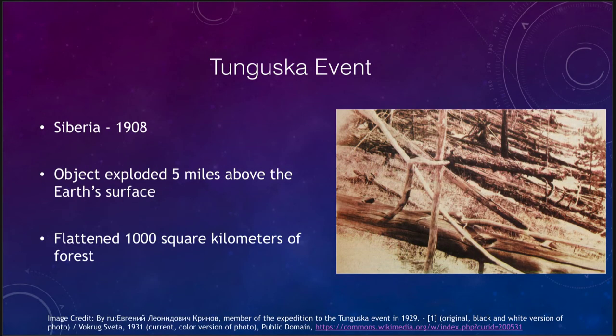One well-known impact is the Tunguska event that occurred in Siberia in 1908. In this case the object exploded high in the atmosphere, five miles above the Earth's surface, and flattened an area of a thousand square kilometers of forest. We can see the image of all these trees lying down, all radiating away from the central portion where the explosion occurred — a tremendous amount of damage from this massive explosion. There have been more recent, smaller ones, including one in Russia a few years ago, though it was not nearly as big as Tunguska. If it were to occur over a major city, it would devastate the city.